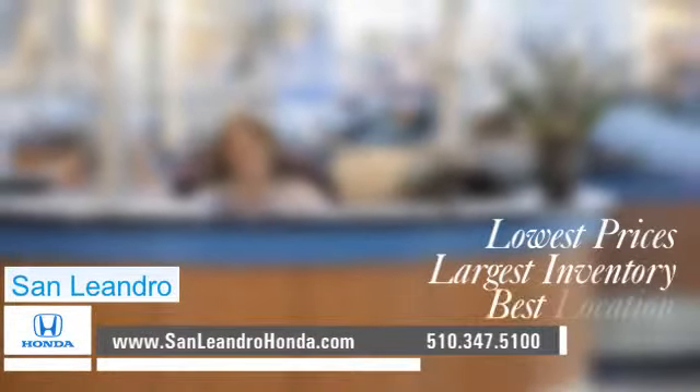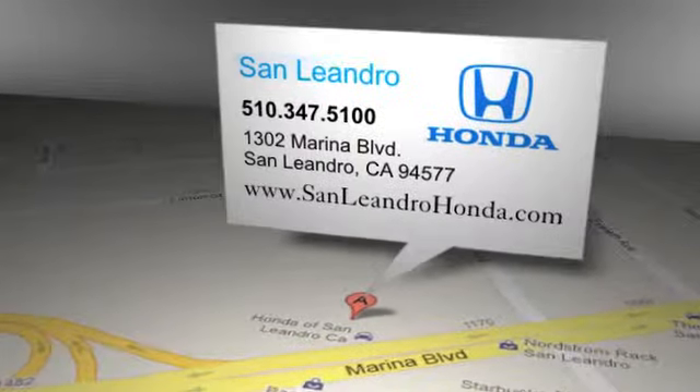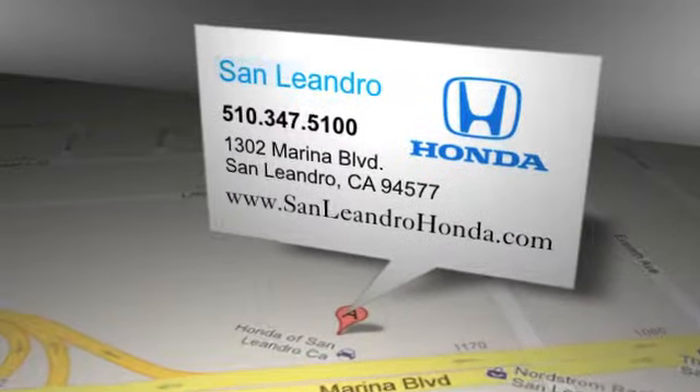San Leandro Honda — lowest prices, largest inventory, best location. San Leandro Honda is located at 1302 Marina Boulevard in San Leandro, California.